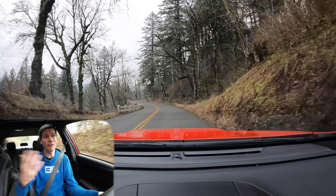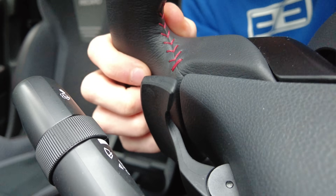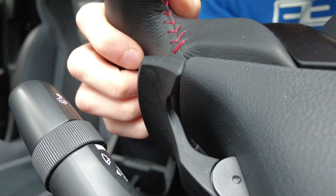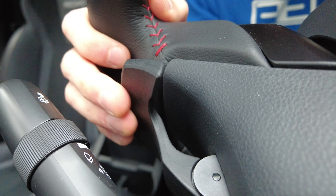So again, if it were me and I have to pick between the two, I'm picking the manual every single time. However, if you need or want an automatic, this is a fantastic automatic — and that's not necessarily despite the fact that it's a CVT. Part of it is because it's a CVT, and it's a really good one at that.